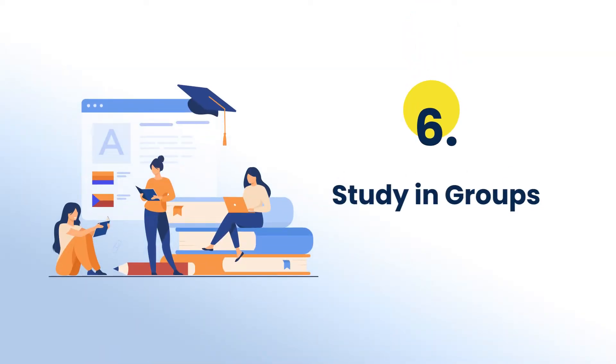The next suggestion is to try studying in groups. Studying in groups can be a lifesaver when you need concept clarity on certain topics, as your friend might help you out with it. Moreover, when students exchange their knowledge and learnings with others, it further gets ingrained in their mind, which leads to longer retention.